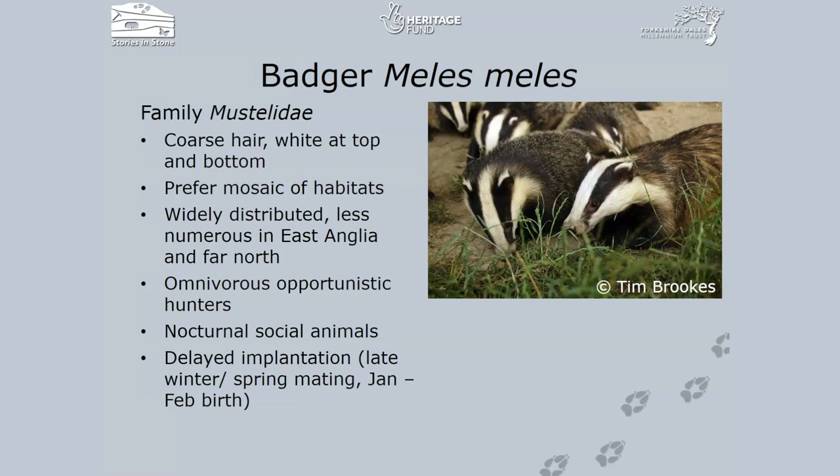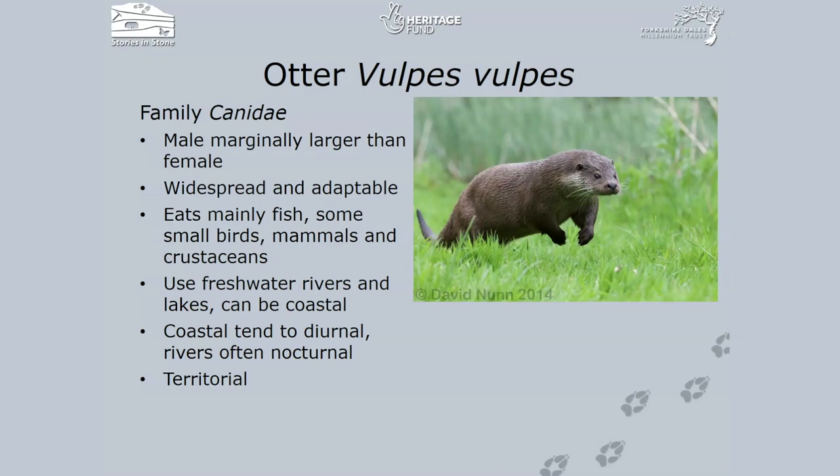Badgers are very social within their family groups and have very strong territory boundaries between setts. They don't hibernate but become much less active in winter. They practice delayed implantation — mating can occur any time, but the fertilised embryo is implanted in December, and cubs are born February to March, usually about five cubs per litter. Many badgers are killed on the road, and despite being protected there was a government-funded culling campaign in an attempt to control bovine TB. That has been replaced by a more successful vaccination programme.